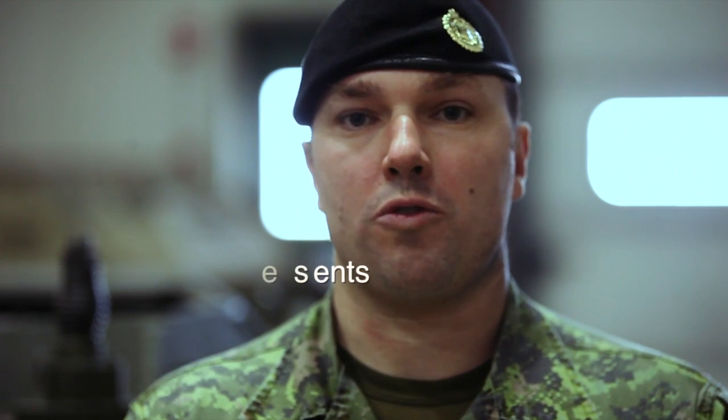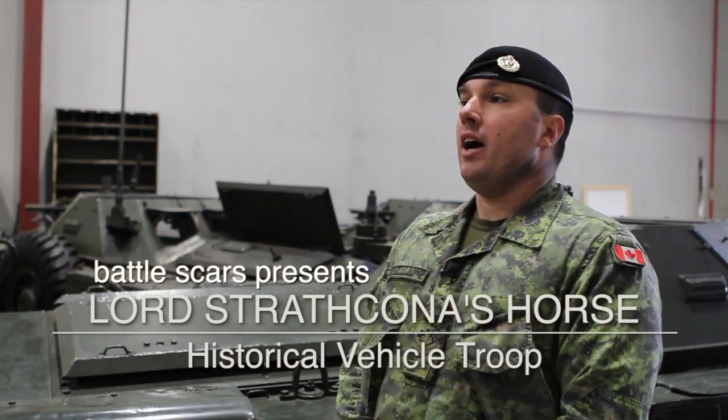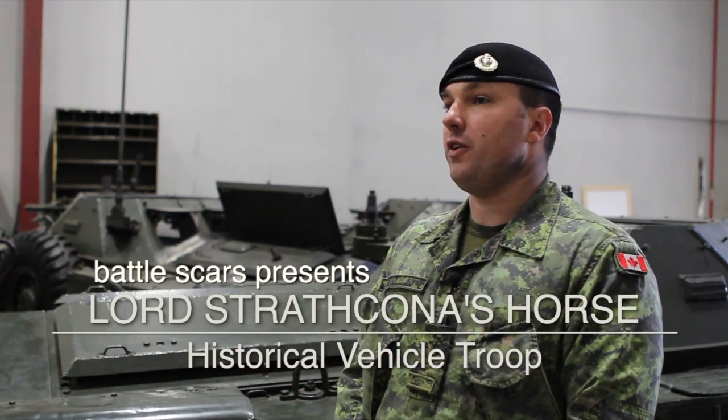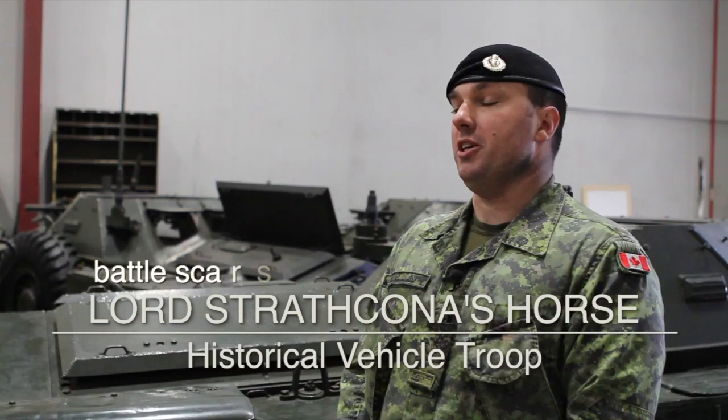I'm Master Corporal Sean Sullivan. I'm with Lord Strathcona's Horse Royal Canadian Historical Vehicle Troop. I'm the overall person in charge of the Historical Vehicle Troop. In 1990, the Historical Vehicle Troop was established.